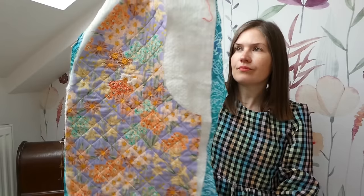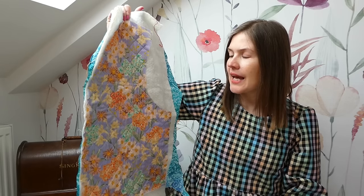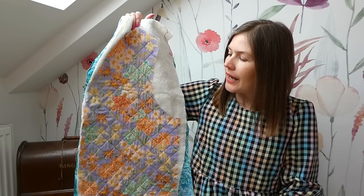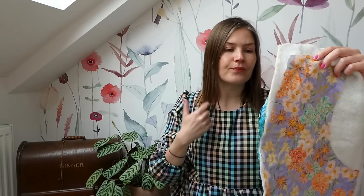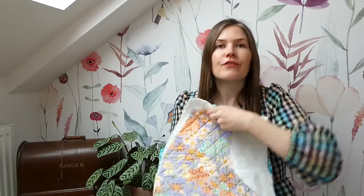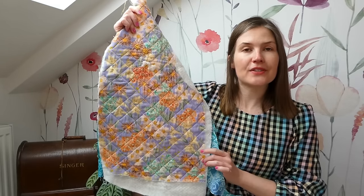This is also going to be my Aurifil Thread Challenge for April — the theme is Me Made May, so this wearable quilted waistcoat fits perfectly. I just wanted to add some little embellishments, which I've never really done before, and it's given me ideas for the curtain fabric too. I've just done this section on one side as an experiment. For the quilting I made lines 1.25 inches apart using the Aurifil variegated thread. It has to be finished by the end of the month, so not long to go.